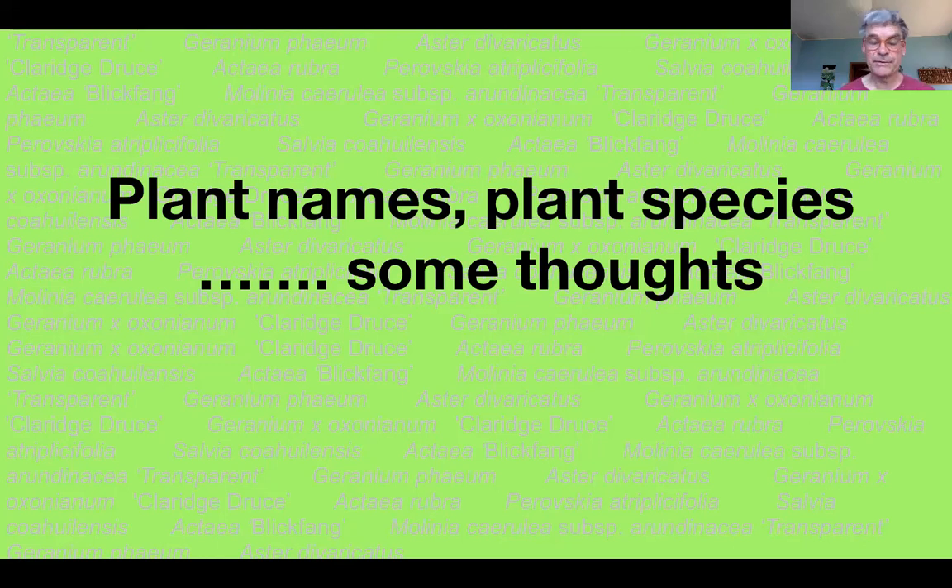Hello, I'm Noel Kingsbury and in this blog post I'm going to be running through some of the issues about plant names and the definition of plant species and cultivars that sometimes cause confusion amongst students. This is quite a complicated business but it's very important that we get names right and we all agree what things are in plant business. There's nothing worse than selling or buying plants that turn out to be wrongly named.